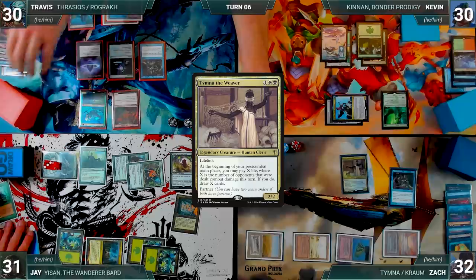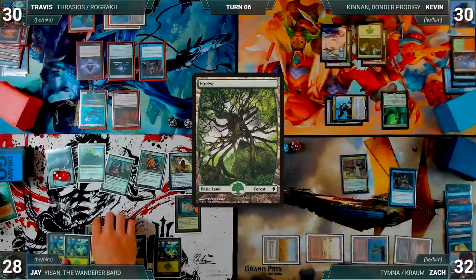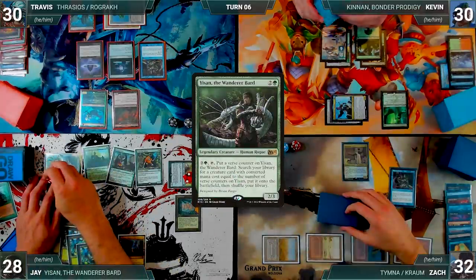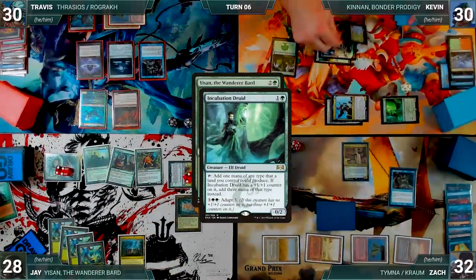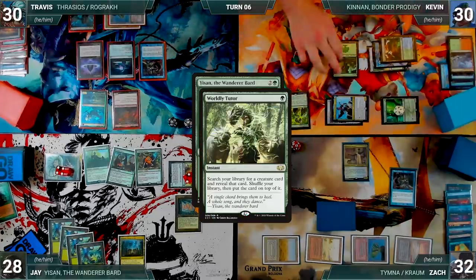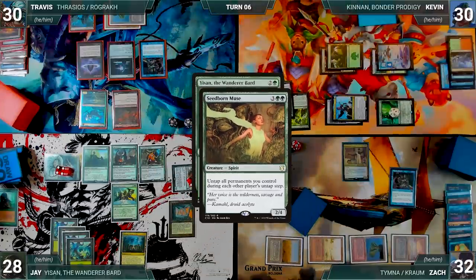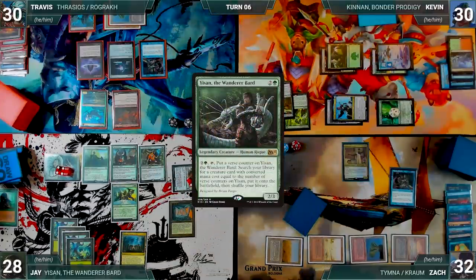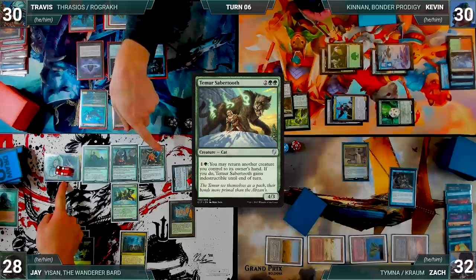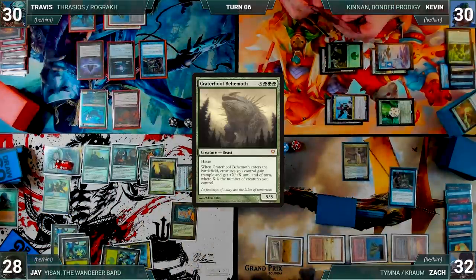During Jay's upkeep, he loses the Mana Crypt roll and takes three damage. He draws, plays a Forest, and activates Yisan for four. In response, Kevin adapts Incubation Druid, adding three +1/+1 counters. Still in response, Kevin casts Worldly Tutor — both Rustics trigger and Travis and Zach draw. Kevin fetches Seedborn Muse to the top. Yisan resolves and Jay fetches Temur Sabertooth. Jay then casts Craterhoof Behemoth; Rustic triggers and Travis and Zach draw.